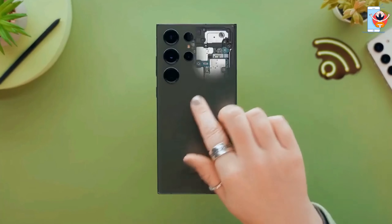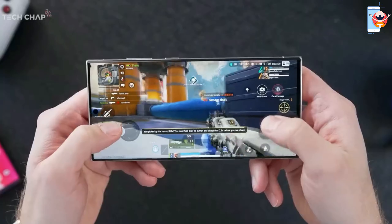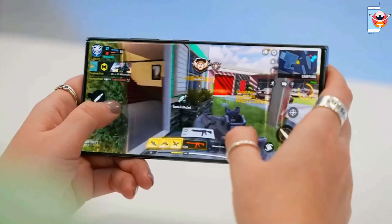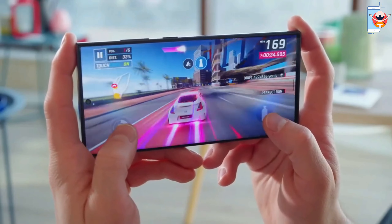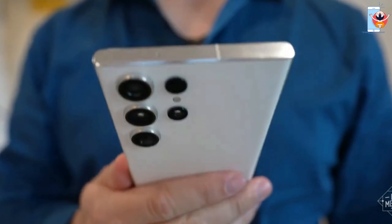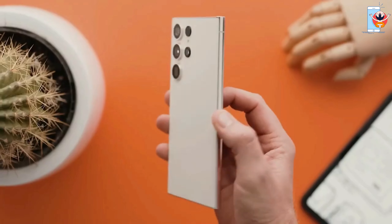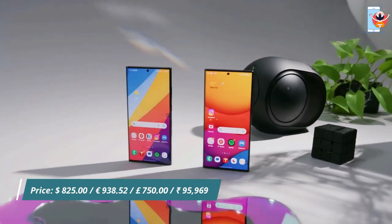Under the hood, the S23 Ultra is powered by Qualcomm's Snapdragon 8 Gen 2 chipset, optimized for Galaxy. It offers impressive speed and multi-tasking performance, with options for 8GB or 12GB of RAM. The phone runs cooler than its predecessor, making gaming smoother. The Galaxy S23 Ultra continues the tradition of the S Pen stylus embedded within the device. In summary, the Samsung Galaxy S23 Ultra is a rewarding experience for those with patience and deep pockets.